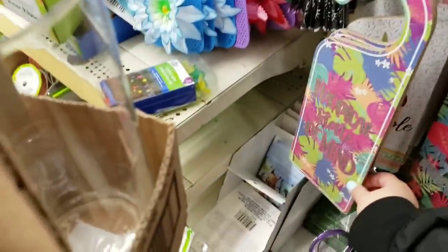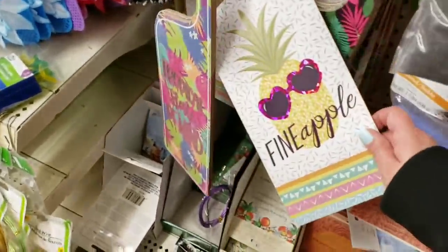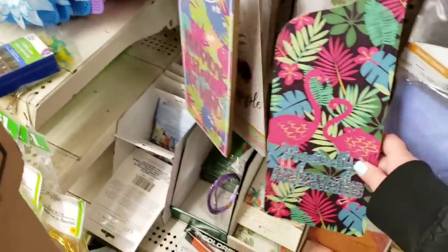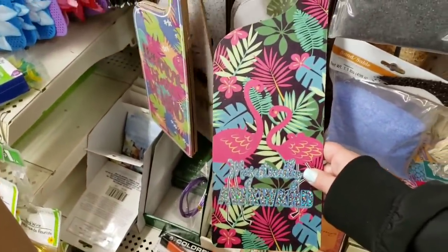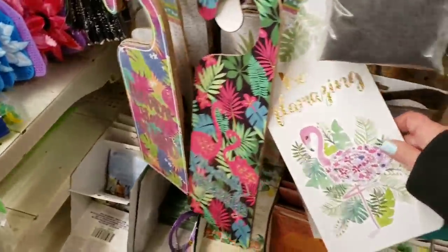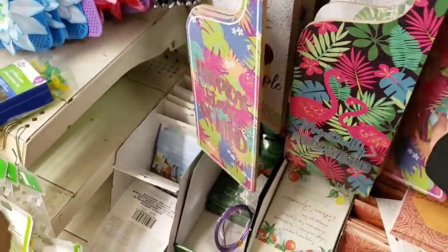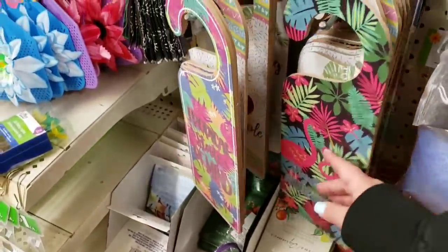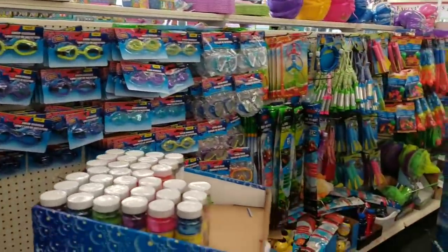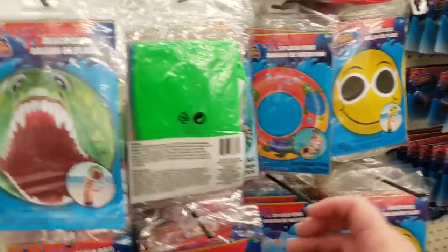They have these door hangers — 'Tropical State of Mind,' a pineapple one, a tropical one, 'Majestically Awkward,' and 'Be Amazing.' They're a good size and they're different — really neat. And they've started to put out all the pool toys and summer toys, putting them out now as we speak.